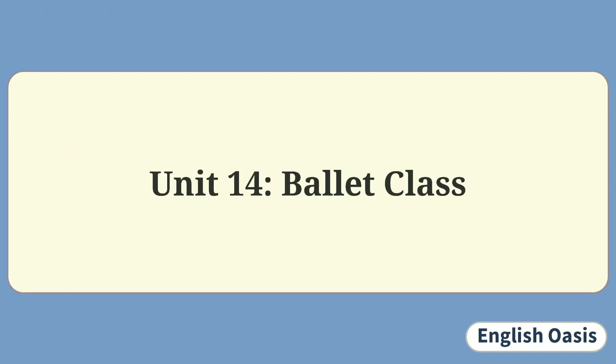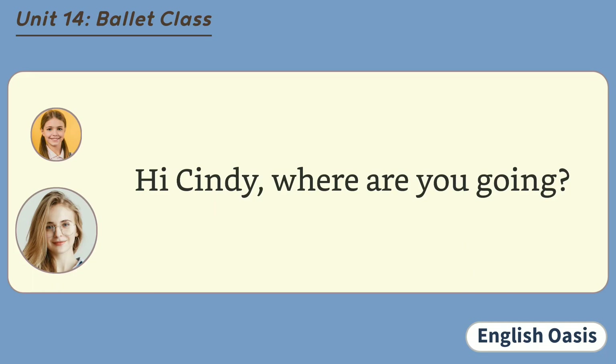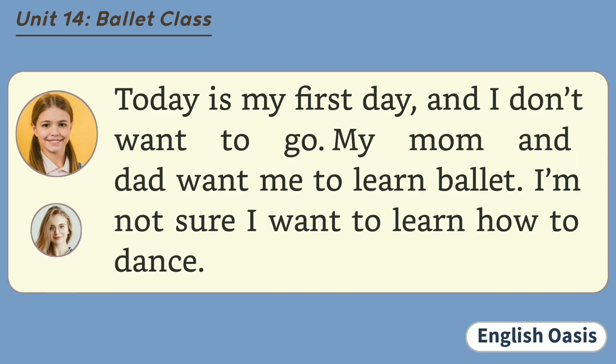Unit 14: Ballet Class. Hi, Cindy. Where are you going? Good afternoon, Mrs. White. I'm going to ballet class. Ballet class? I didn't know you were studying ballet. How long have you been studying ballet? Today is my first day, and I don't want to go. My mom and dad want me to learn ballet. I'm not sure I want to learn how to dance.